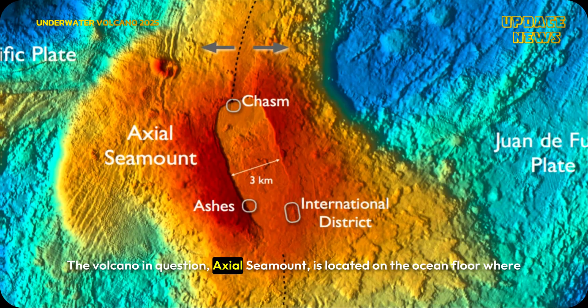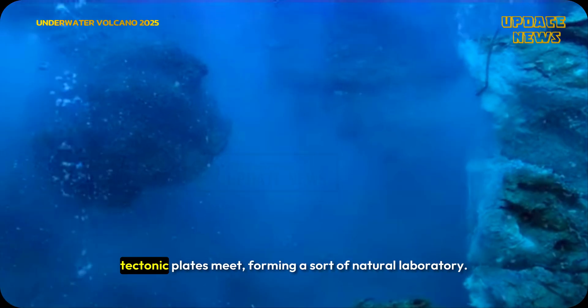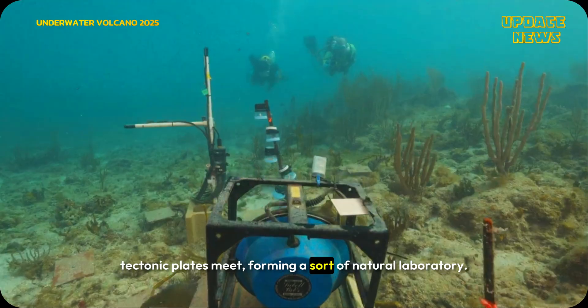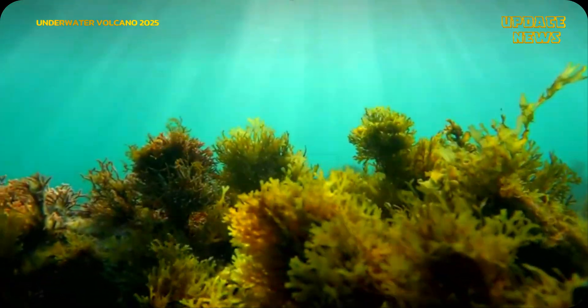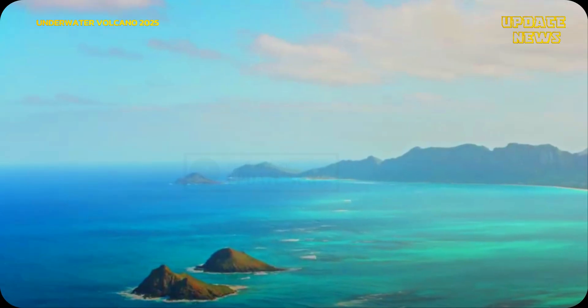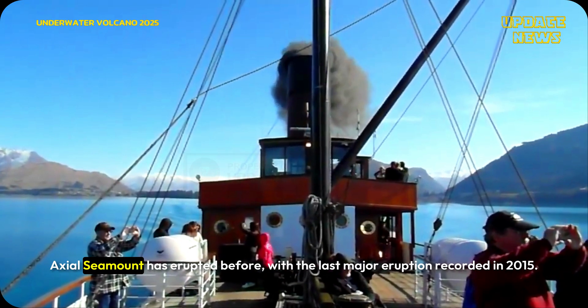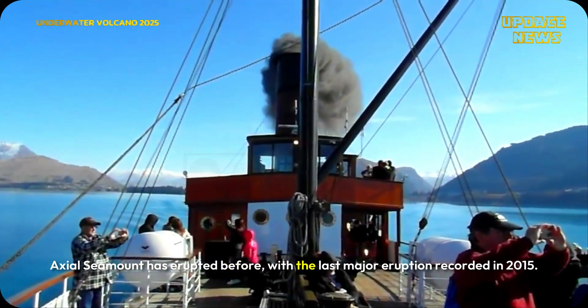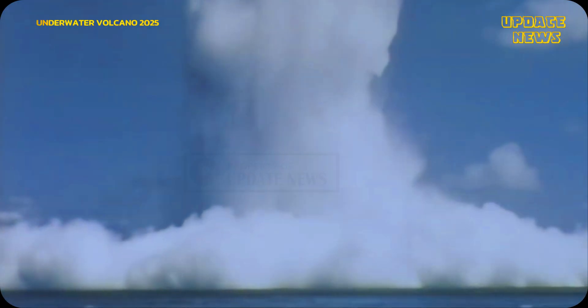The volcano in question, Axial Seamount, is located on the ocean floor where tectonic plates meet, forming a sort of natural laboratory. Axial Seamount has erupted before, with the last major eruption recorded in 2015.